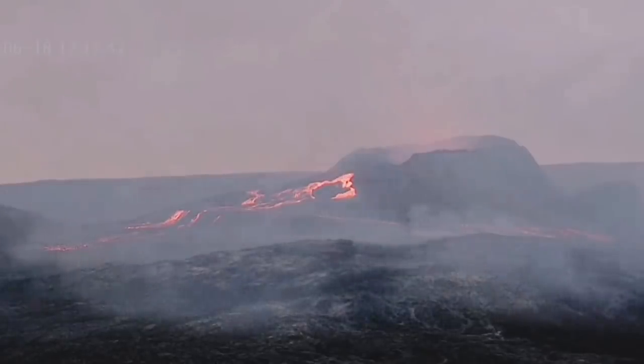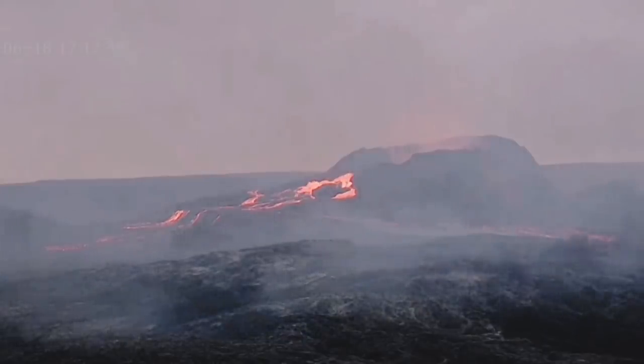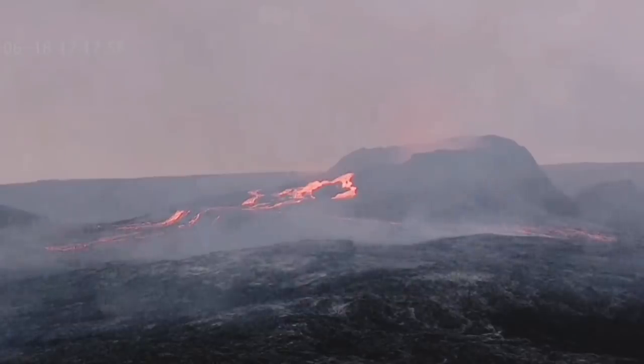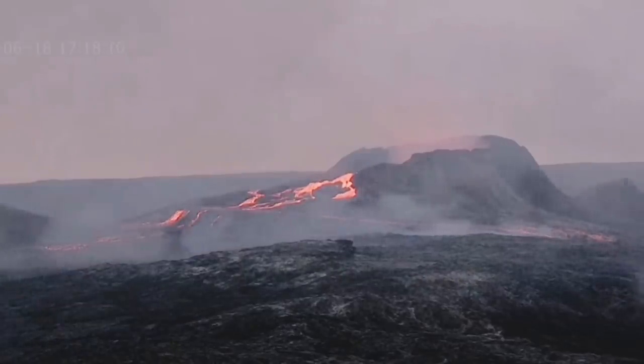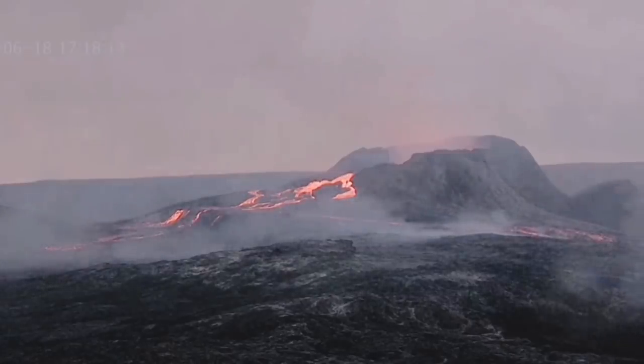The volcano is now erupting outside of the crater again, and as you can see, it's flowing toward the south and east side. The flow pattern is back to normal in a way — the lava is spilling outward, not just going through a conduit to lava tubes and disappearing. So that's a big development.